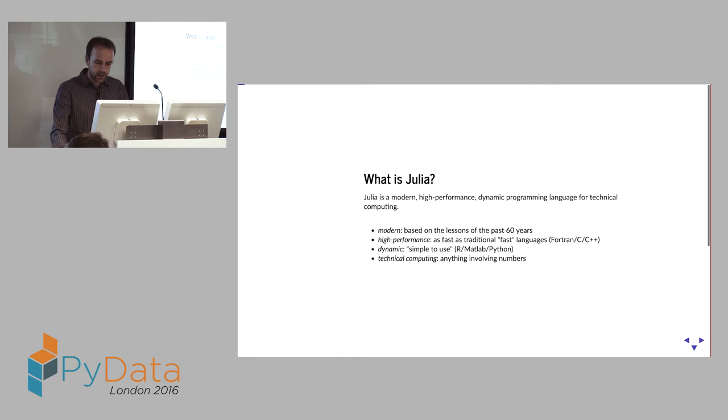Julia — the four words we like to throw about: it's a modern, high-performance, dynamic language for technical computing. Modern basically means we've tried to learn the lessons of the last 60 years. High performance means our aim is to be as fast as any other fast language — Fortran, C++, et cetera.